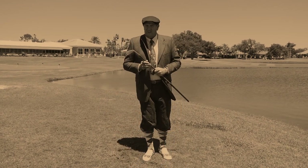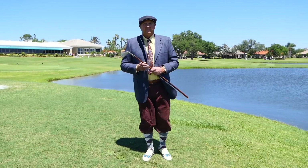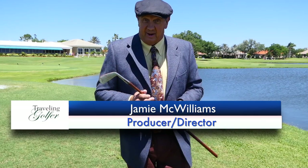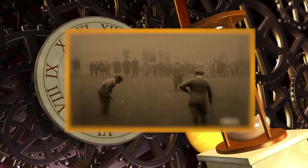Golf apparel has changed a lot over time. These knickers seem quaint, but actually jackets were also considered to be part of proper golf attire. No wonder golfers weren't considered to be athletes for so long.